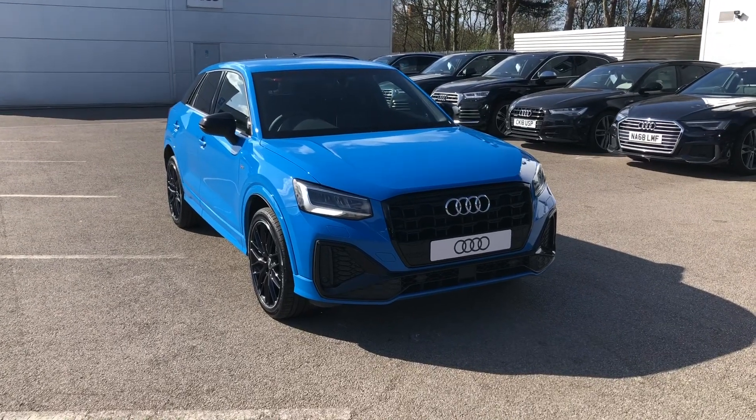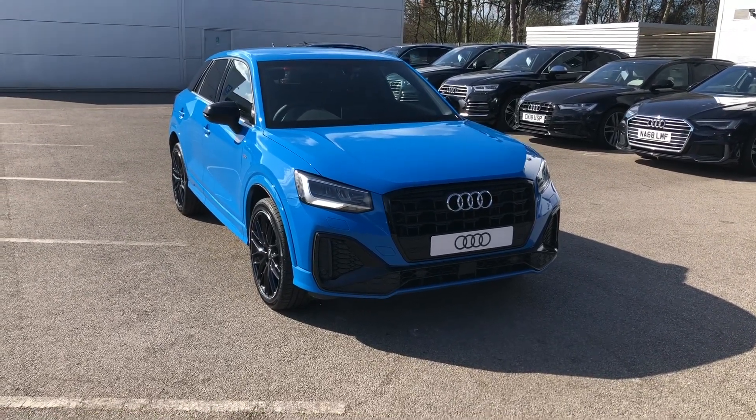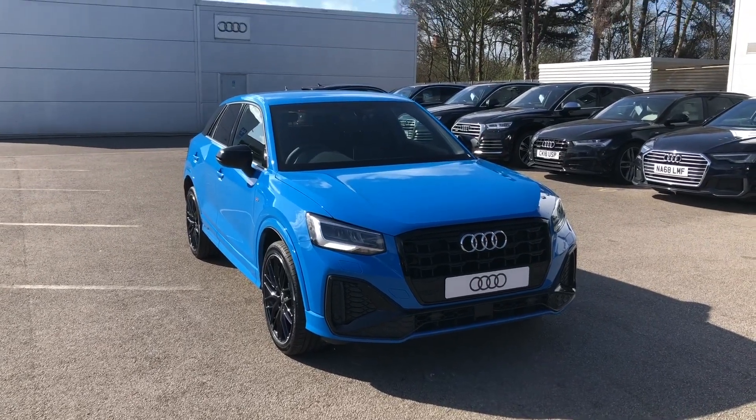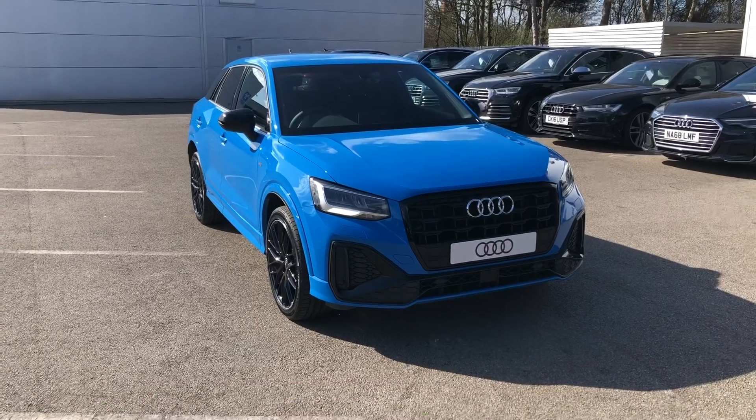Hello, welcome to Crew Audi. Here we've got a brand new Audi Q2 1.5 TFSI Black Edition finished in a gorgeous turbo blue.